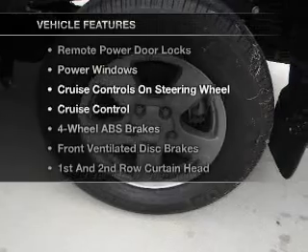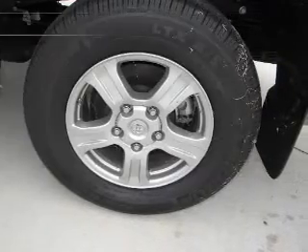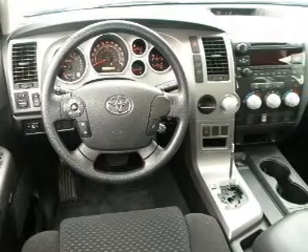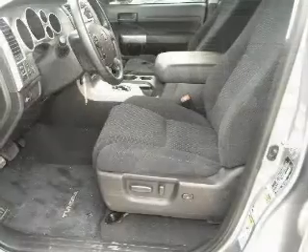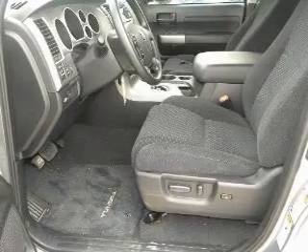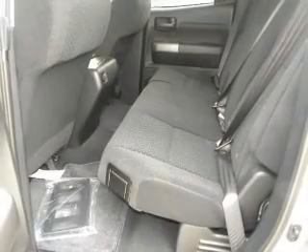Plus, enjoy these notable features that are included in this vehicle: air conditioning, power door locks, power windows, power steering, cruise control, power mirrors, an AM-FM stereo with a CD player, and an adjustable tilt steering wheel. Call today to schedule a test drive.